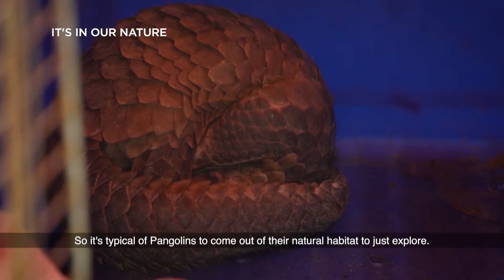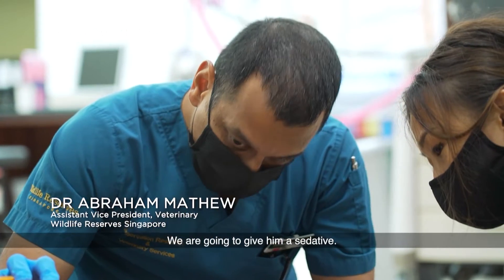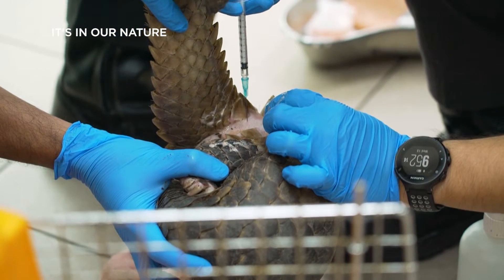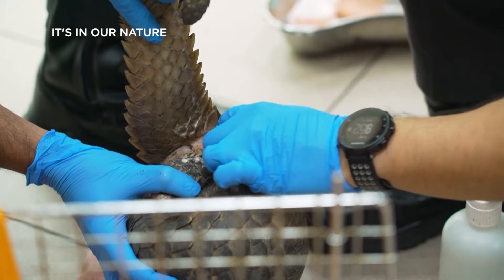It's very typical of pangolins to come out of their natural habitat to just explore. They're going to give it a sedative. Pangolins are sent to the zoo whenever they're rescued. This one was found curled up and stranded on a road divider, and sent here to be examined.